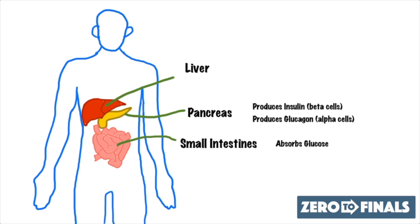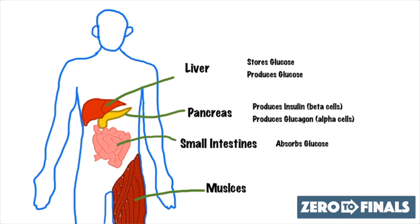The next organ is the liver. The liver is important because it stores glucose — when there's plenty of glucose around, it can store it as glycogen, and it can also produce glucose in a process called gluconeogenesis, which converts things like amino acids into glucose. The final organ is the muscles of the body, where glucose is absorbed and stored as glycogen and can be used at a later time when more glucose is needed.